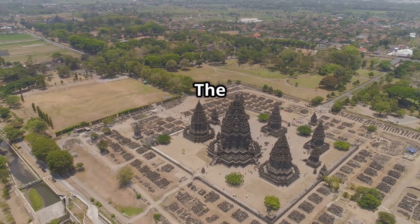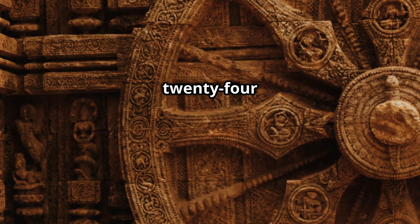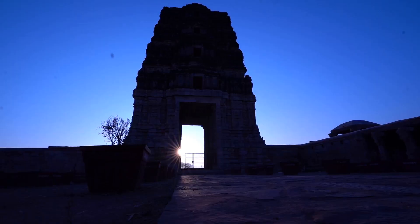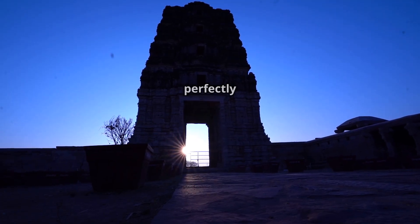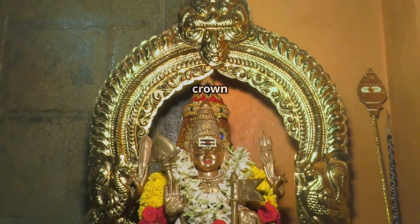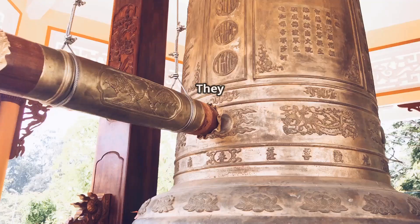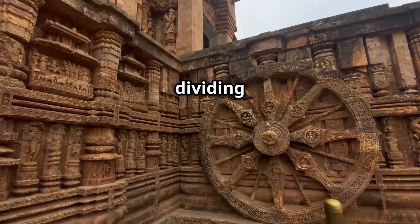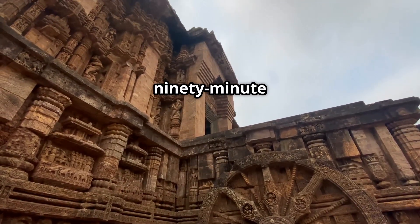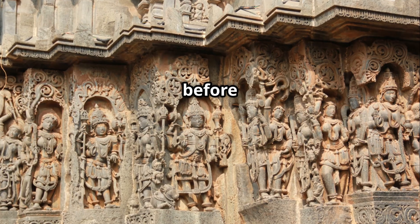The Konark Sun Temple — the cosmic clock. Built in the shape of a chariot with seven horses and 24 wheels, the Konark Sun Temple in Odisha is a marvel. Its design aligns perfectly with the sun's rays, which reflect through the diamond on the deity's crown, just like a solar lens. And the wheels double up as sundials, dividing time into eight segments of three hours each and even 90-minute intervals. We used to tell time from temple walls before we had watches.